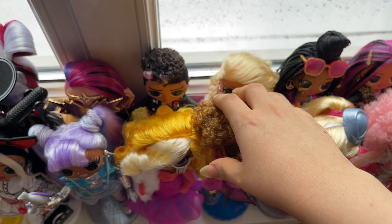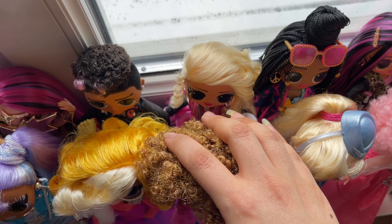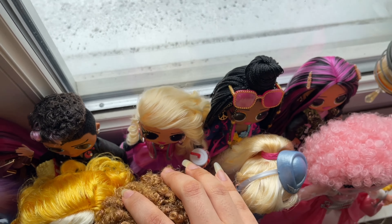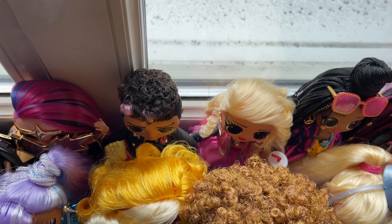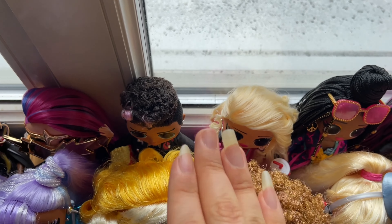Next we have the two-pack with Pink Chick and Tough Dude. These two are adorable together. I love Pink Chick's dress, her hair, her brown eyes, and her makeup. Tough Dude is obviously great as well — they are inspired by the movie Grease and they just look so cute together.